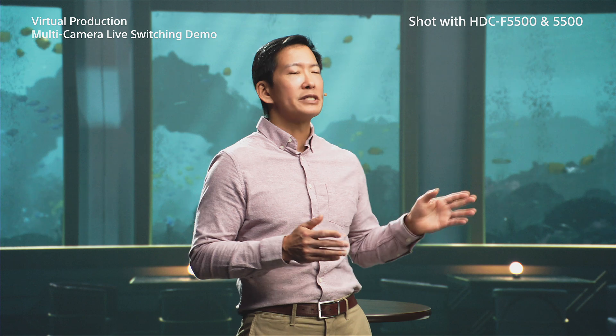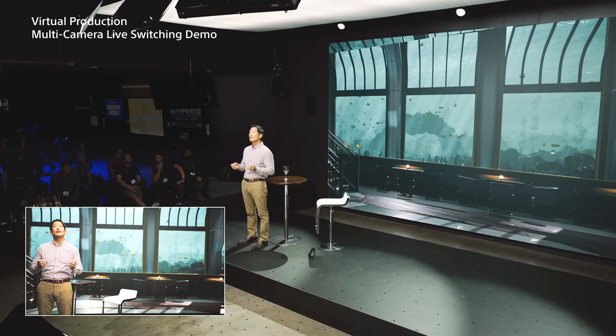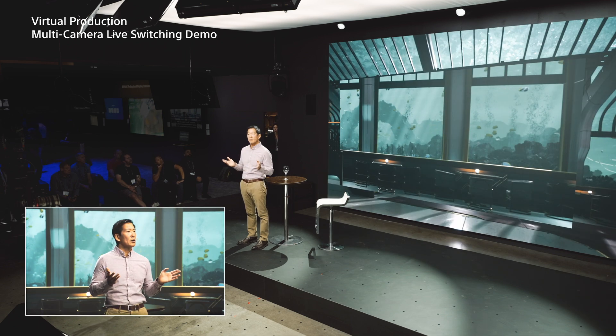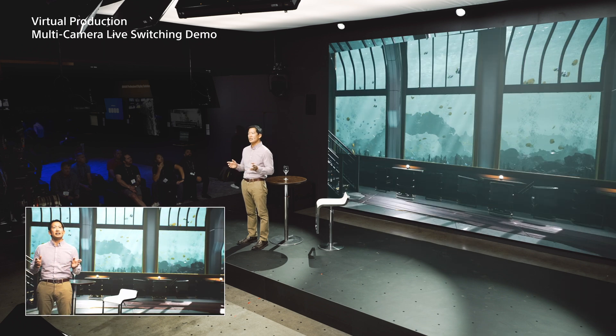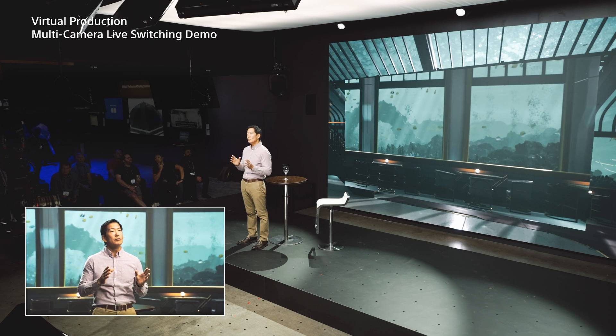I'm sure you've noticed that rectangle superimposed on the Crystal LED wall. It's called the inner frustum, and it lets the entire crew understand what part of the background is in the take. Now let's pan and tilt the HDC 5500. When we do, the inner frustum moves in sync.